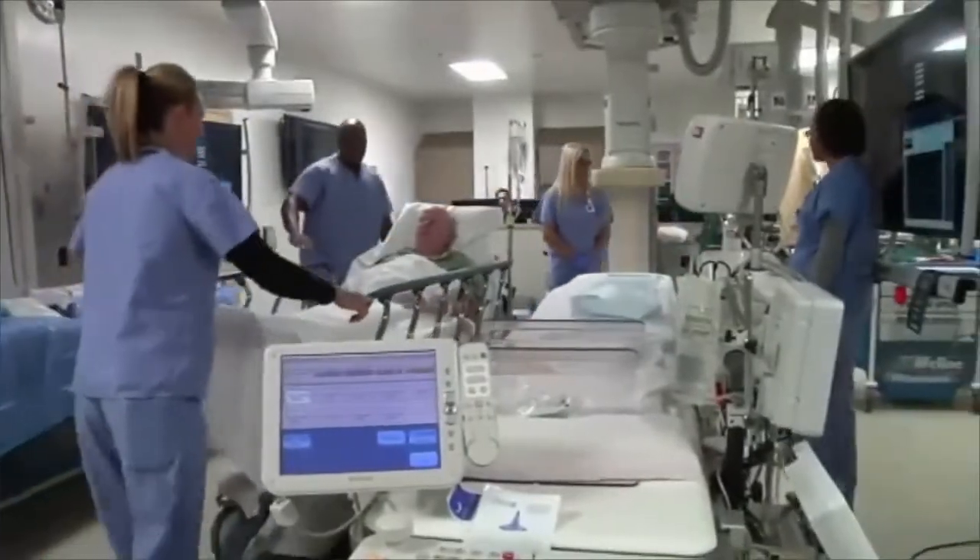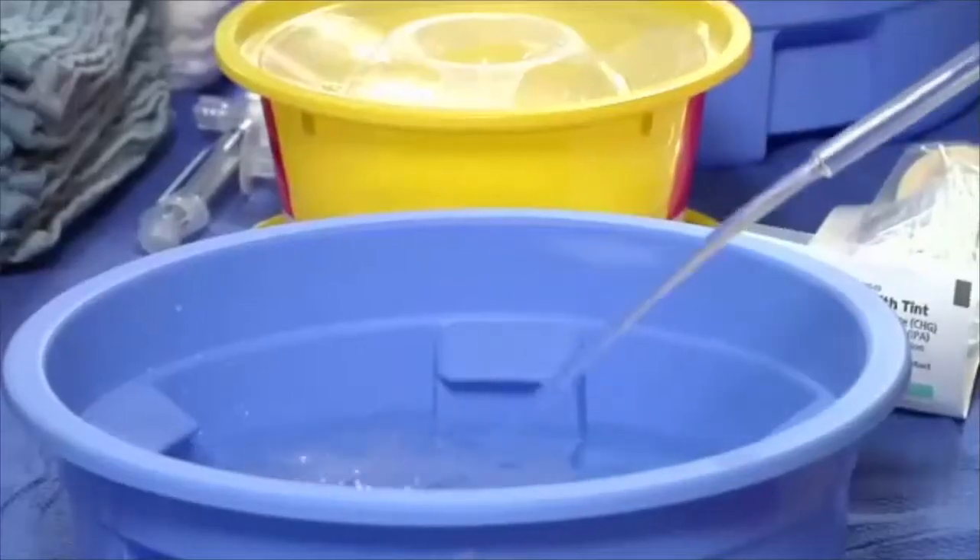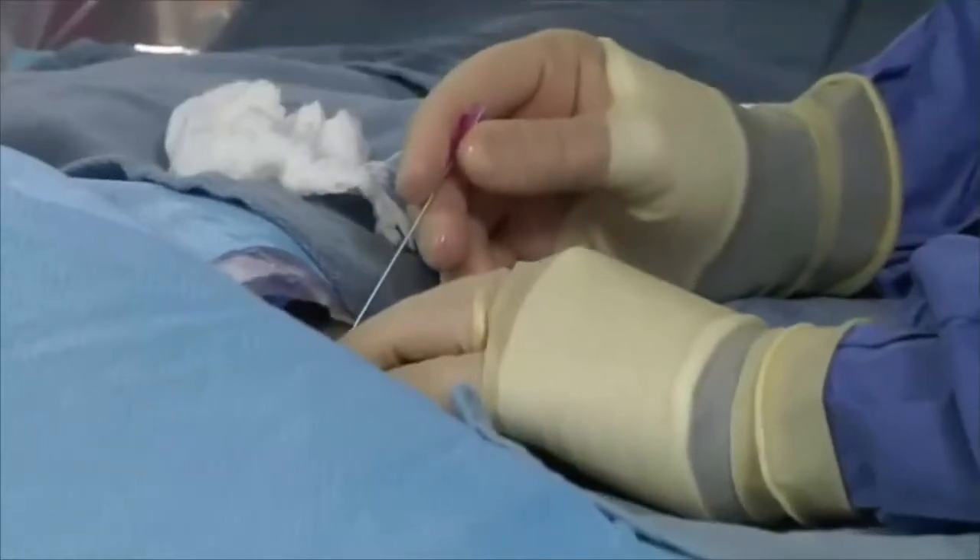It takes a team to accomplish the everyday miracles of modern care for heart patients. Cardiovascular technologists and technicians are essential members of that team.